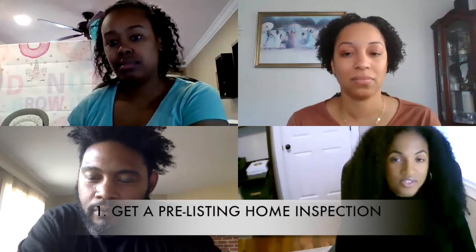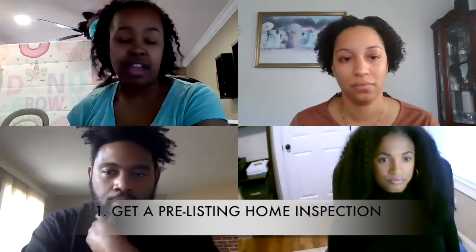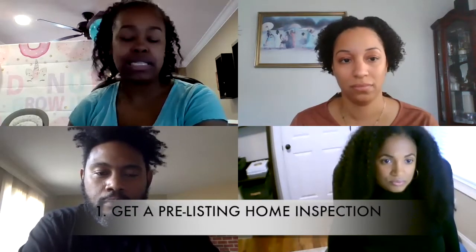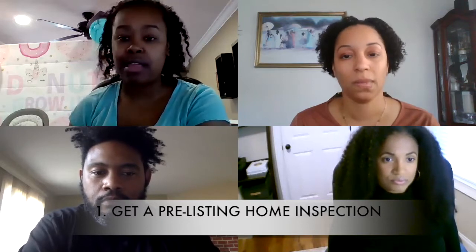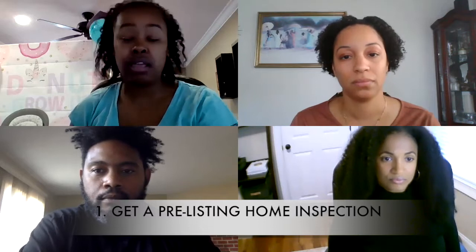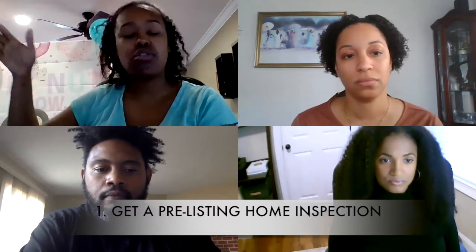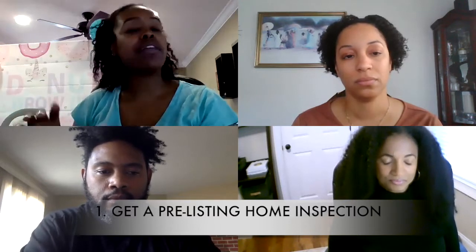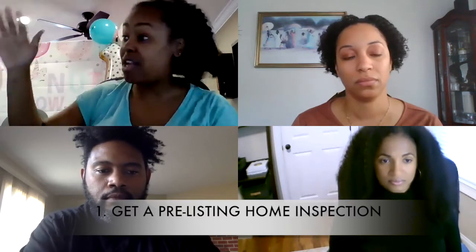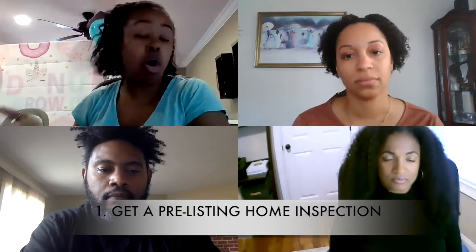There are certain things that are always going to pop up on your inspection that you have to fix. I am a big advocate of getting a pre-listing home inspection, even on my own properties that I buy and flip. Not only can I see if anything's wrong, I can provide that in my documents to any potential buyers — hey, we had a home inspection, here's everything from the inspection, I have no secrets, you can look at it, all these things have been fixed.